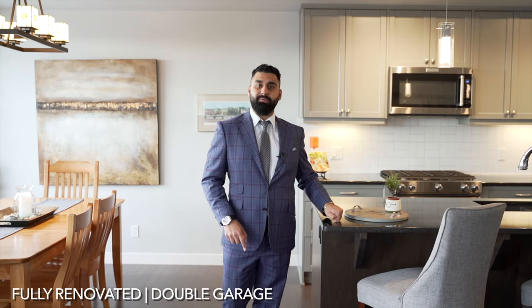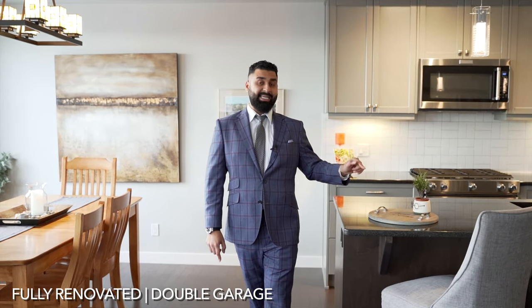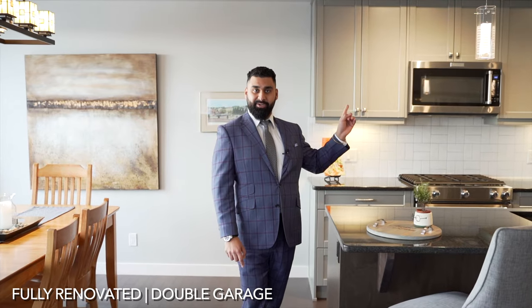This executive townhome contains three bedrooms, two bathrooms, and boasts over 1,600 square feet above grade. It comes with a double attached garage, engineered hardwood flooring, quartz countertops throughout the entire house — kitchen and bathrooms — plus an upgraded kitchen and all the upgraded appliances you require.